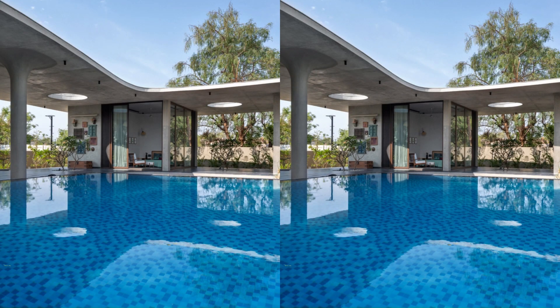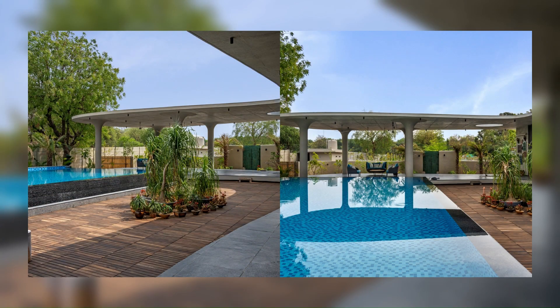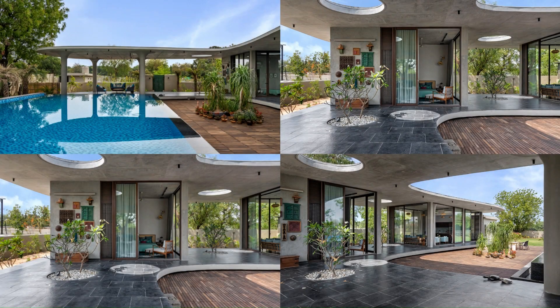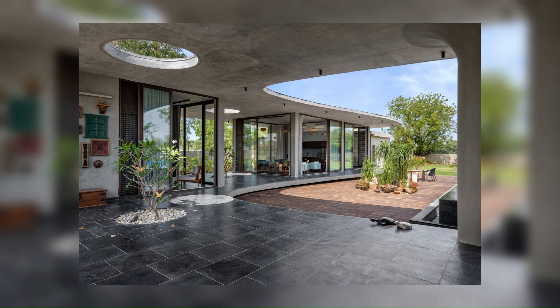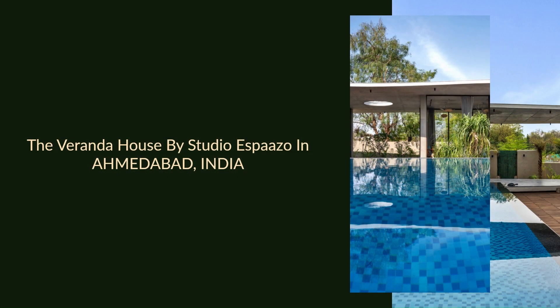The outdoor areas establish a compelling link with the indoor spaces through the reflection of the structure in the pool, creating the sense of bringing the outdoors inside and the indoors outside. Each room has been deliberately designed to direct one's attention toward the enticing landscapes, adding another dimension to the overall spatial experience.